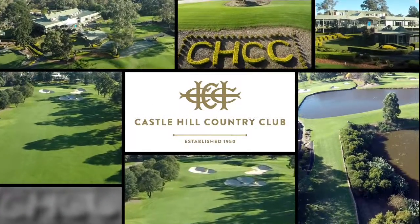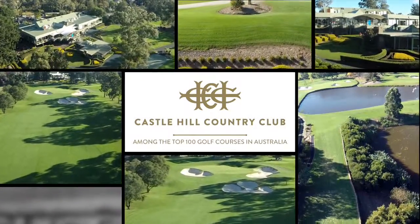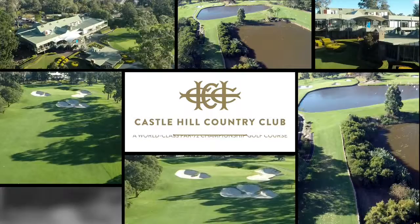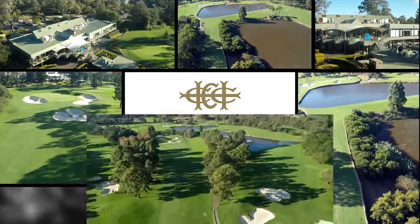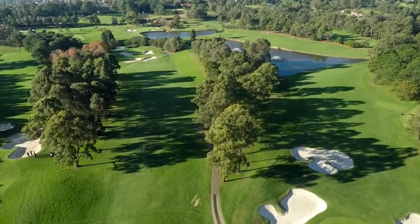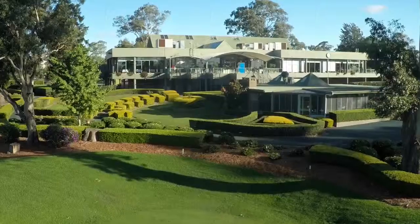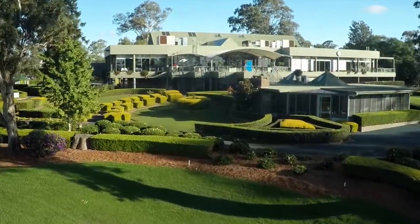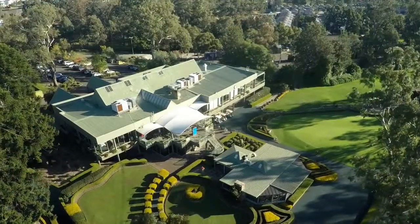Castle Hill Country Club is one of Sydney's leading private golf clubs and is among the top 100 golf courses in Australia. Boasting a world-class par 72 championship golf course, it's nestled among 167 acres of open fairways and picturesque bushland. Its modern clubhouse caters for weddings, functions, and is a perfect place for members to relax and enjoy the beautiful surroundings.